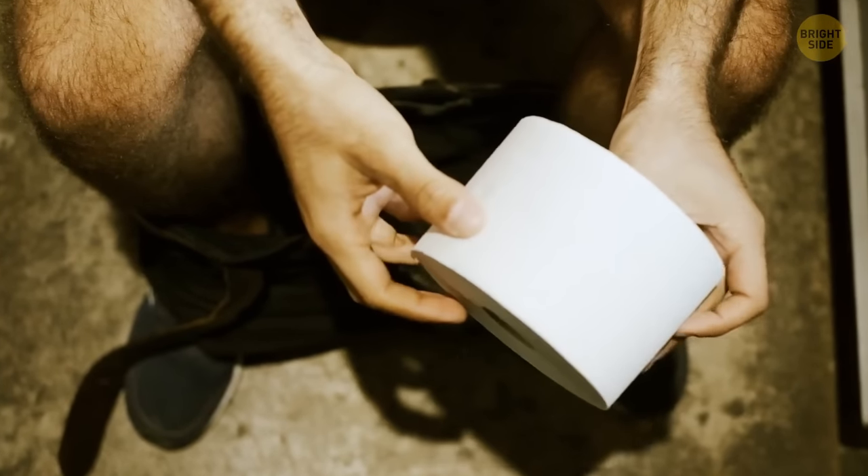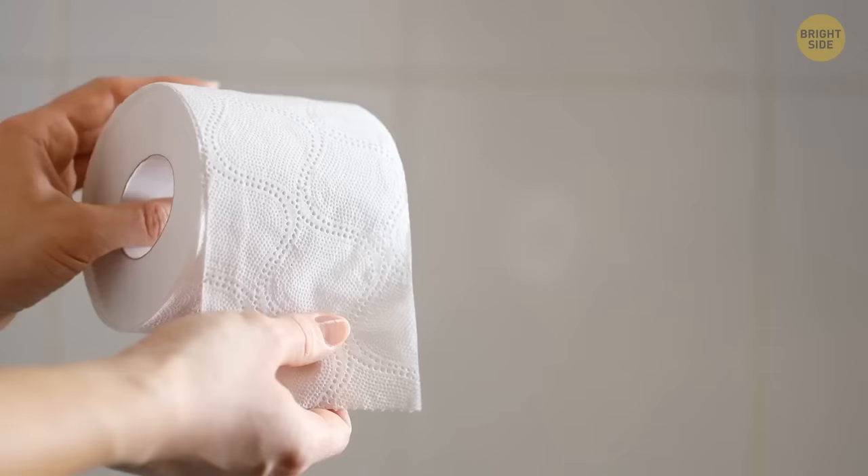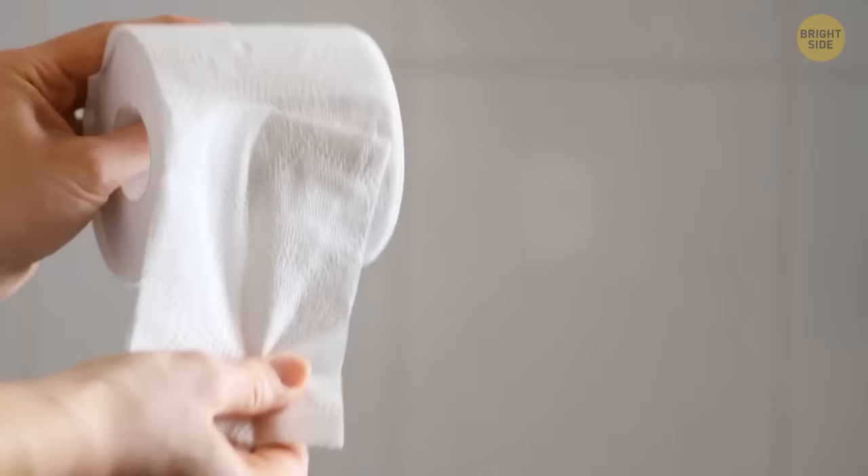Have you ever sat in the bathroom wondering why toilet paper has fancy patterns on them? Well, if you're in there long enough, I guess you would finally get around to that. Turns out, those prints actually serve a purpose. They use the prints to fluff up the paper a bit and make it more absorbent. The unique patterns help differentiate different companies' products on the market.